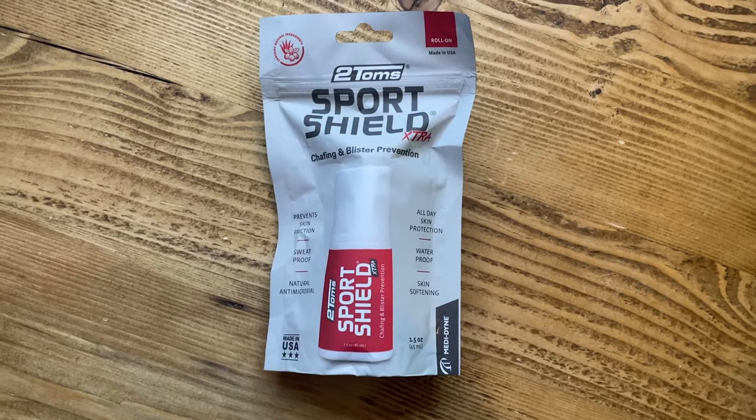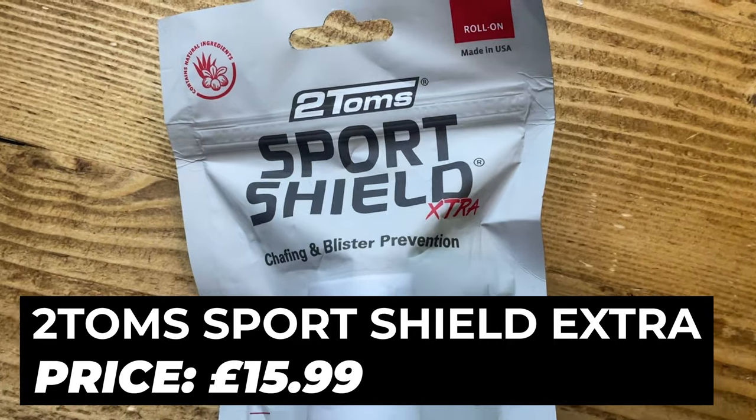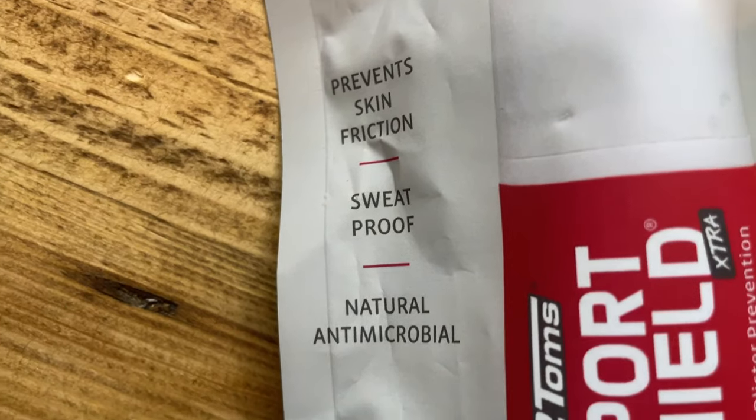For my monthly picks, I'm back with yet another anti-chafe solution. I've long been a fan of the Two Toms Sport Shield as a brilliant barrier against the dreaded friction burns, and a couple of weeks back I discovered this Sport Shield Extra that brings more waterproofing so it won't wash off in the rain or if you sweat heavily. It also contains extra things like aloe, green tea extract, and shea butter for helping soften and soothe your delicate bits — those bits that naturally get a bit rubbed.